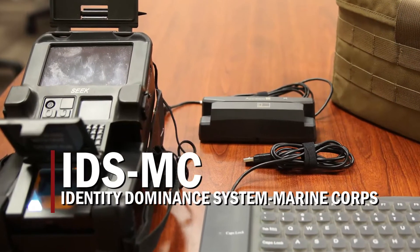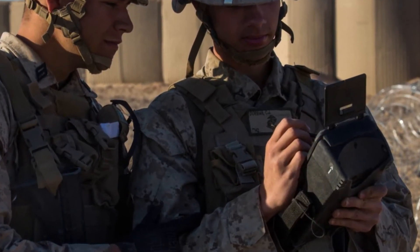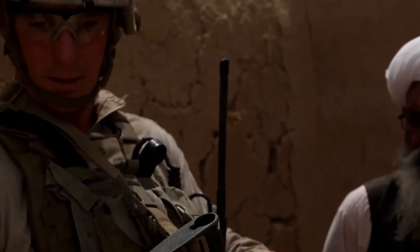In September, Marine Corps Systems Command completed fielding a new biometric system to help deployed Marines determine who is a friend or foe.